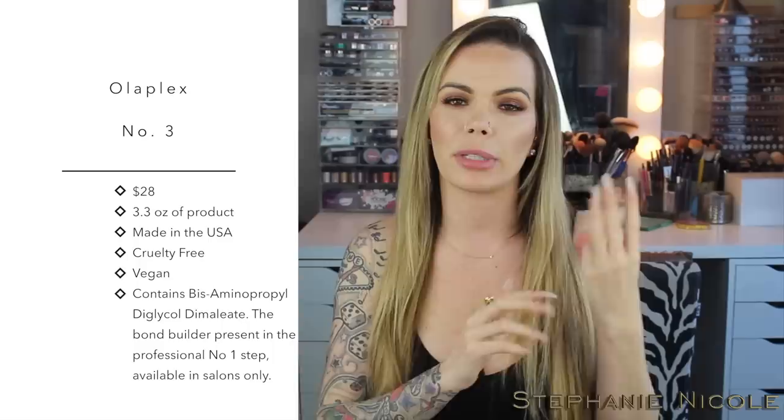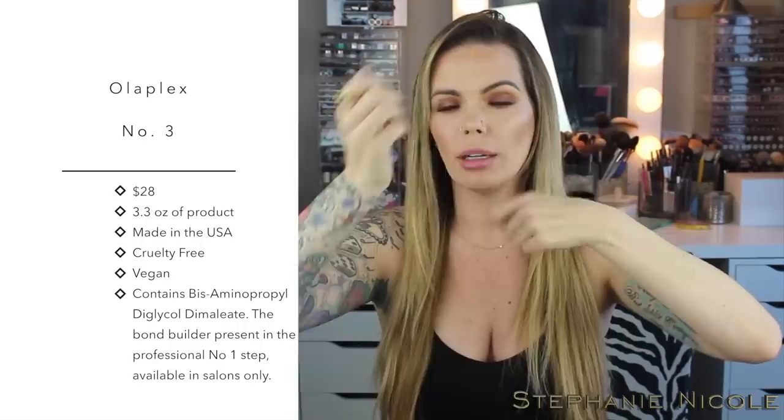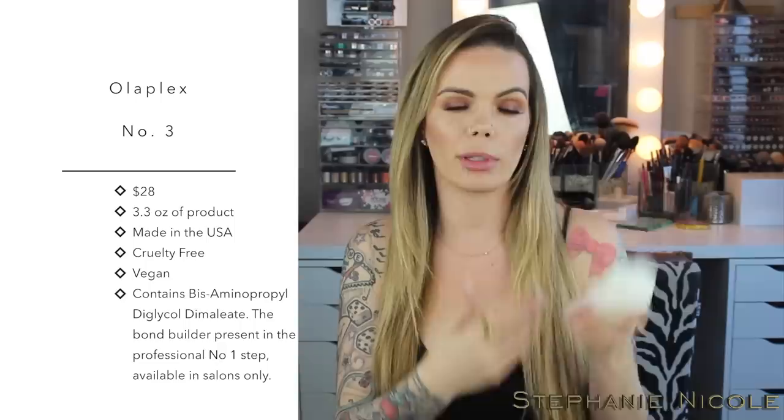Olaplex is available in three steps. Step one is a color additive that is salon only. That ingredient is in step three as well, but mixed with some other things, so if you try to do at-home box dye, don't try to squeeze this in thinking you'll get the same results — you won't. Step two used to contain two different kinds of protein, whey and soy, but they got rid of the protein because some people's hair is protein sensitive, and too much can make hair hard and brittle, leading to breakage. So it is now impossible to overuse steps one, two, or three.